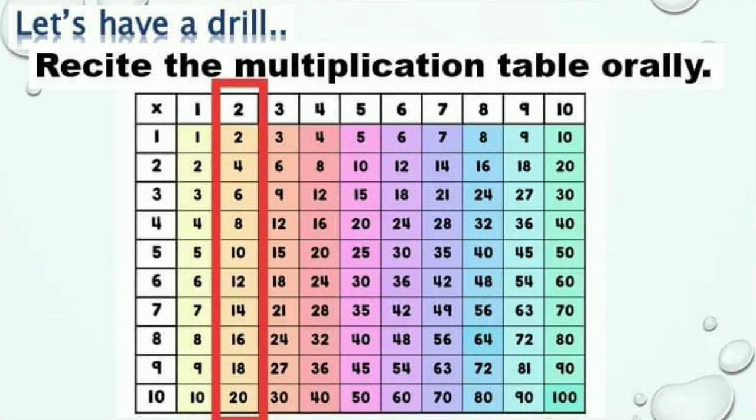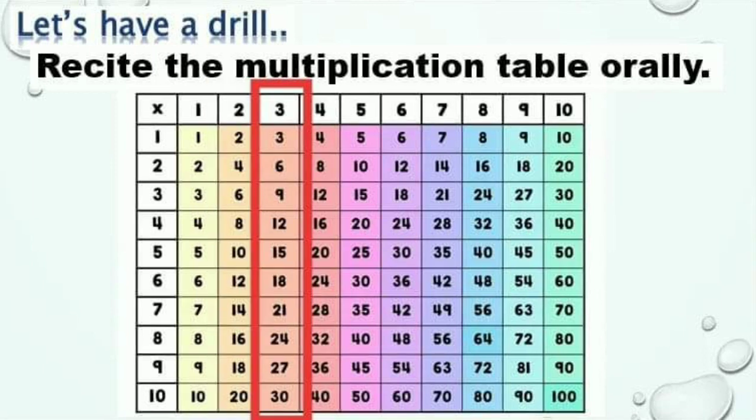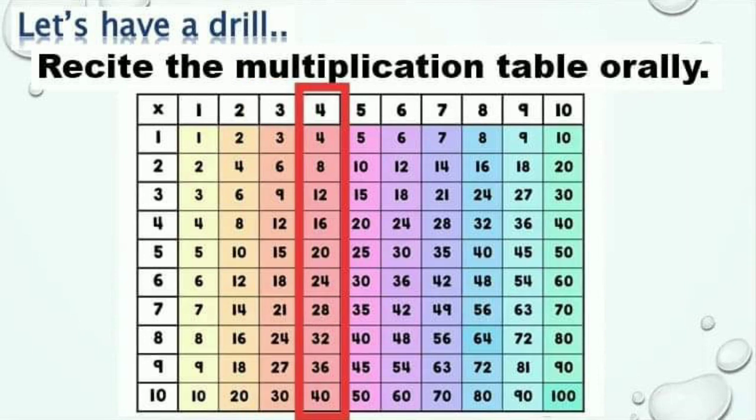Multiples of 2: 2, 4, 6, 8, 10, 12, 14, 16, 18, 20. Multiples of 3: 3, 6, 9, 12, 15, 18, 21, 24, 27, 30.